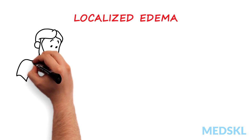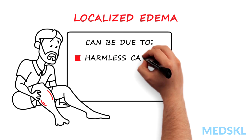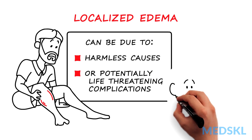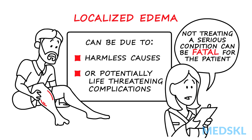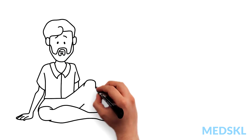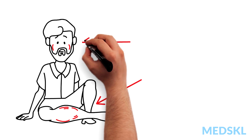Localized edema, especially in the extremities, can be due to harmless causes or can potentially result in life-threatening complications. It is important that you make the right diagnosis because not treating a serious condition can be fatal for the patient. Localized edema is most frequently found in the extremities but can also be seen elsewhere, for example in the face.